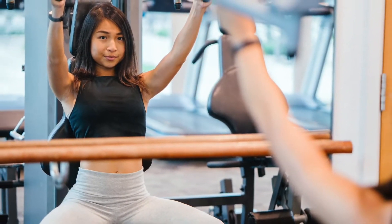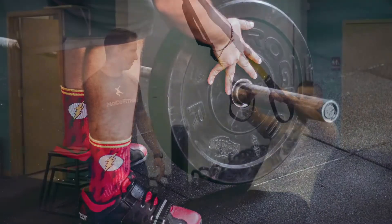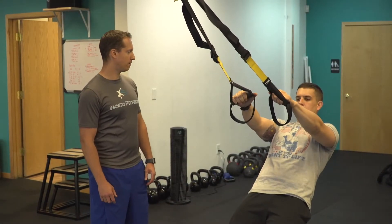Home gyms are more popular than ever before, but if you're going to build a home gym, where do you start? That's where my friend Chris Silvernau of NOCO Fitness can help. You need a piece of cardio equipment, whether it's a treadmill, elliptical, or bicycle.